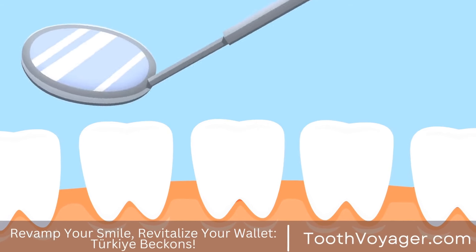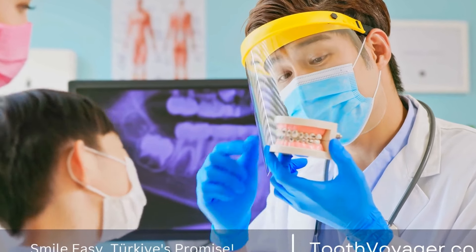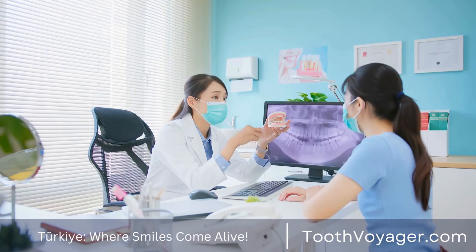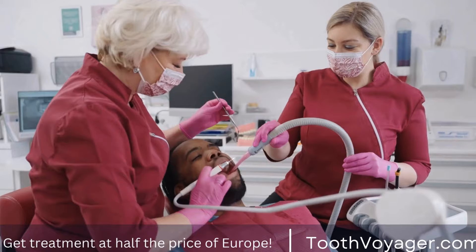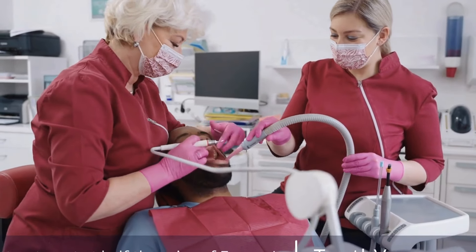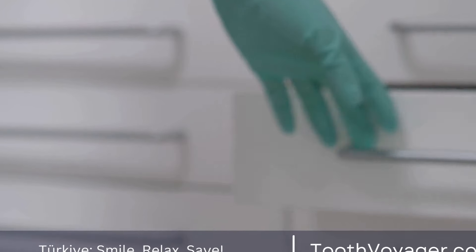What happens when a dental bridge needs to be replaced? When a dental bridge reaches the end of its life or shows evidence of significant wear and tear, it may need replacing. Replacement of a bridge follows the same process as the initial placement, typically involving removing the existing bridge and creating a new one sized to fit the existing abutment teeth. Your dentist will collaborate with you to determine the best option for replacing your bridge based on your individual desires and needs.